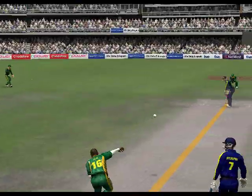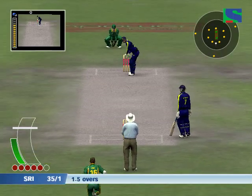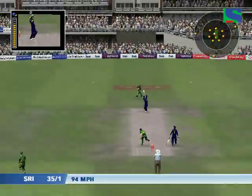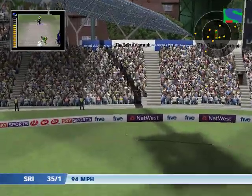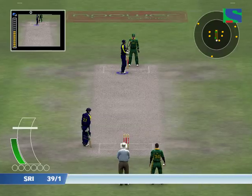Oh, that's close. That's close. A boundary eased the pressure on the batting team.